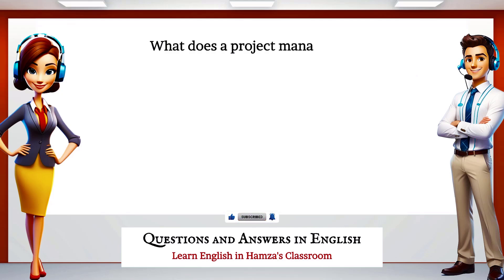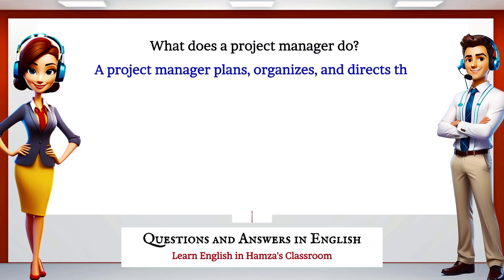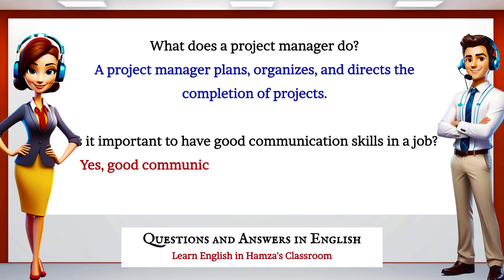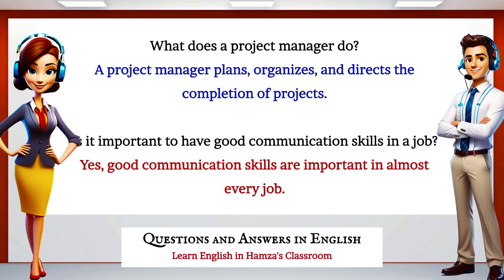What does a project manager do? A project manager plans, organizes, and directs the completion of projects. Is it important to have good communication skills in a job? Yes, good communication skills are important in almost every job.